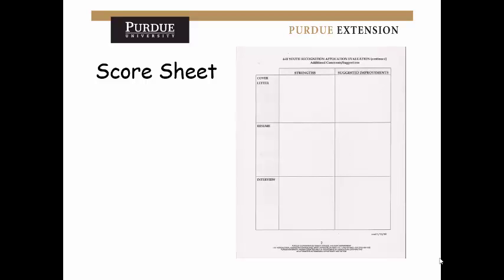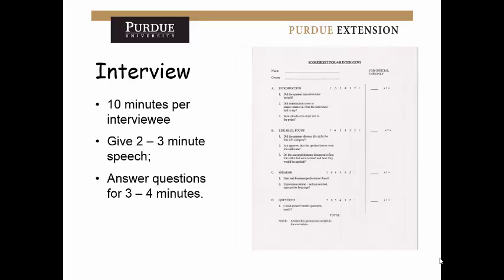Once you get to the interview portion, it's about 10 minutes per interview — a two to three minute speech and questions for about three to four minutes. It is harder to get to the interview stage, but if you do, even if you don't win the scholarship, you should be very proud given how few people reach this point. If you get there, contact us and we'll work with you and do what we can to help.